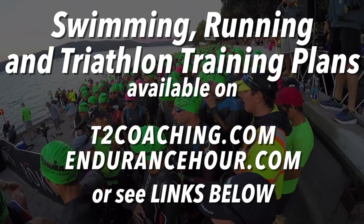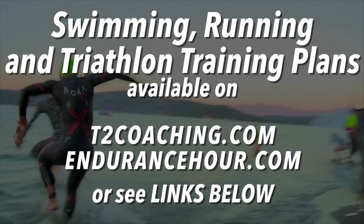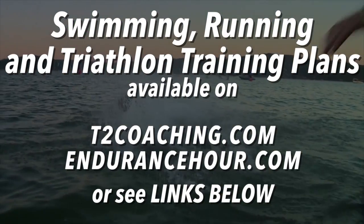3, 2, 1, go! The 2016 Tiger Band Tournament is underway!